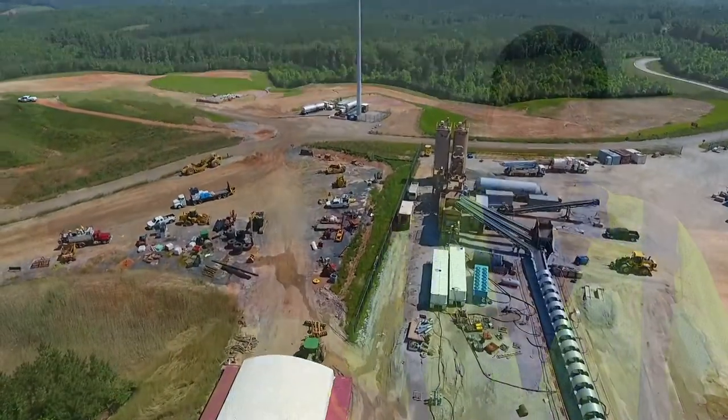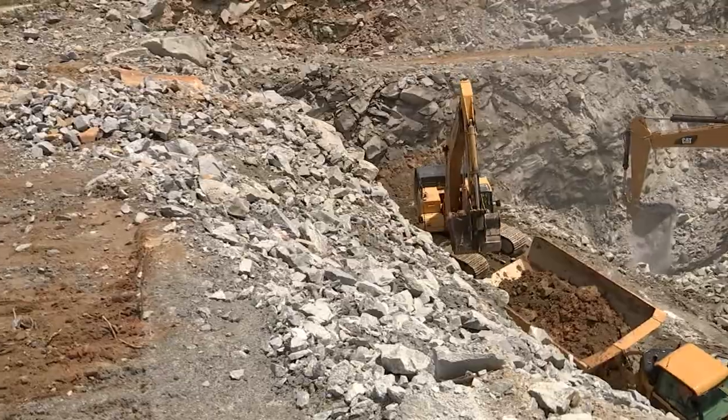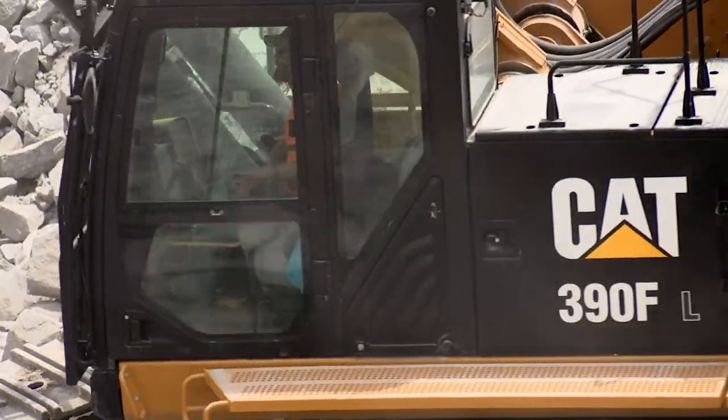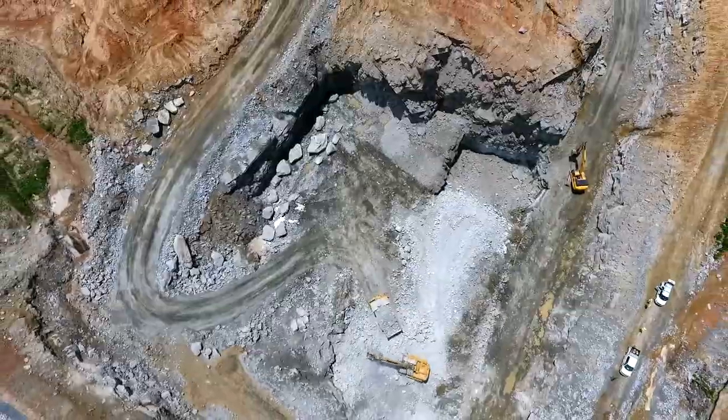They have set up a concrete plant to support all the concrete needs on site. We've got a major quarry going — all the material will be produced on site for road base, for the concrete mix, and rip-rap for the dam construction.